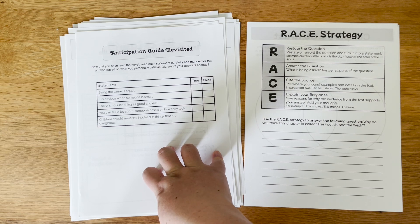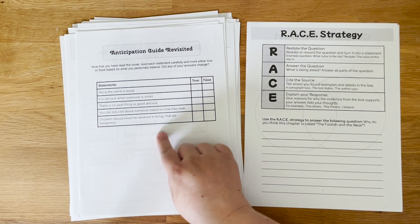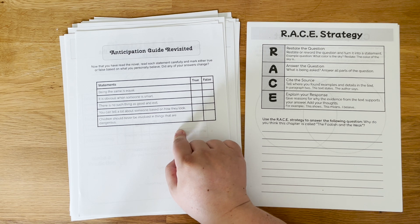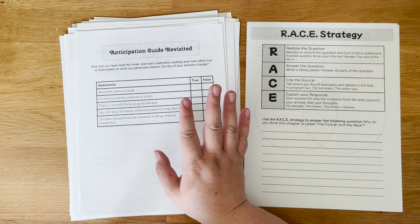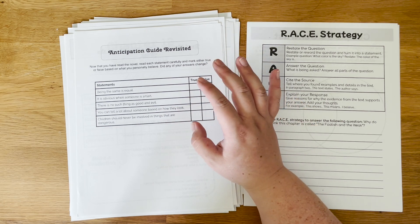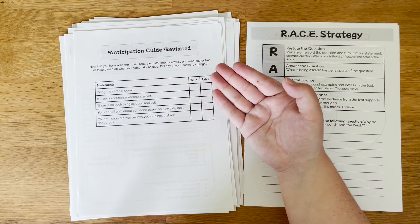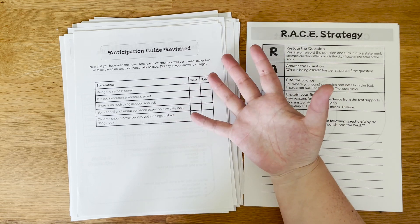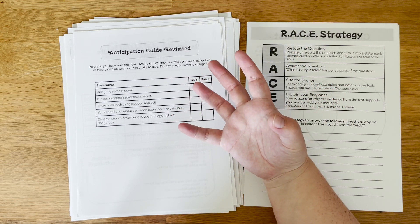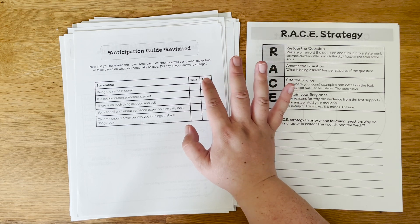Then we come back to the anticipation guide at the end of the final chapter. It is the exact same five statements — we're just trying to see: did you change your mind? Did something you read in this novel make you go from saying a statement was true to false, or false to true? This is another great opportunity to come back and discuss whether your opinions changed on anything and why or why not.